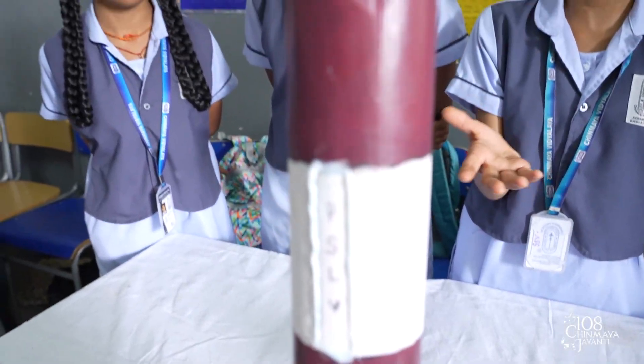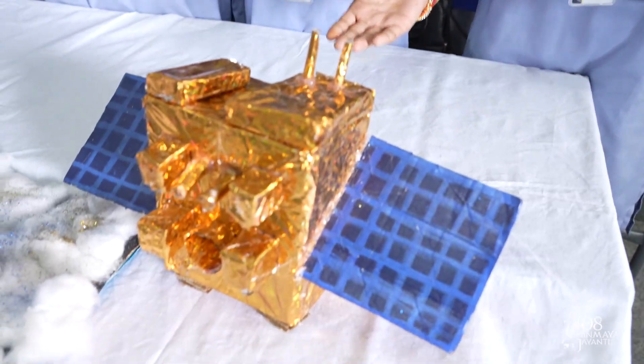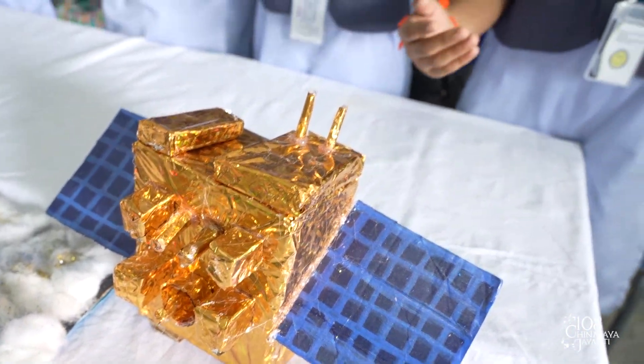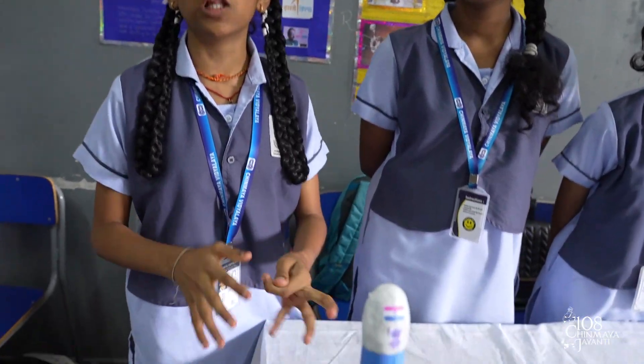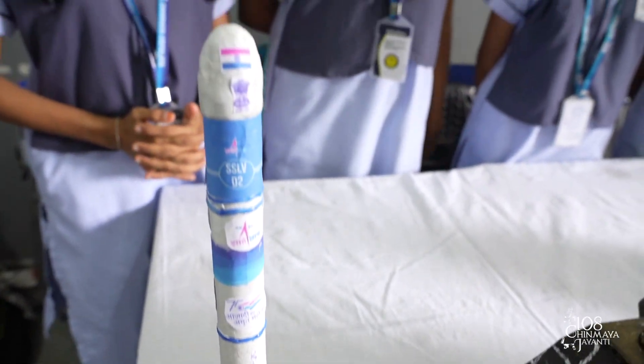The PSLV C37 is a historical launch vehicle because it launched 104 satellites into orbit. This is Aditya L1, currently in a halo orbit around the sun and the Earth, about 1.5 million km from the Earth. This is also a small satellite launch vehicle used to launch small satellites with low budget. This is our project of the PSLV, based on the subject of aeronautics, a branch of physics.